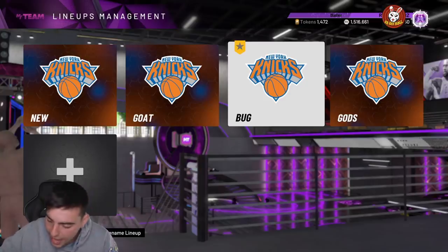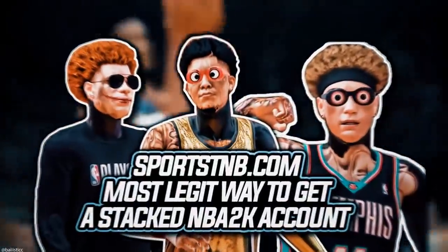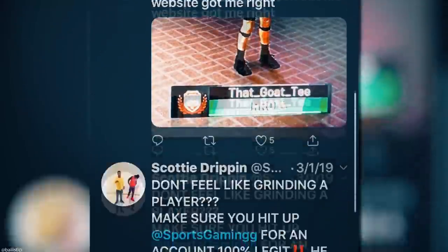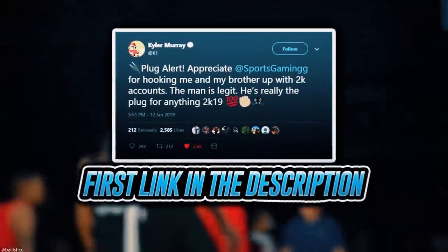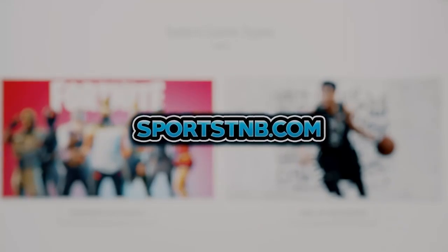Before we get into the video, let's run this ad. If you're looking to buy a stacked NBA 2K account with max badges and more, visit sportstmb.com. He has been in the community for years and has hundreds of reviews. Click the first link in the description to get your account today.